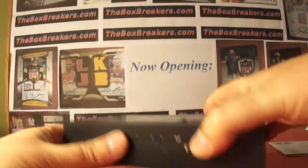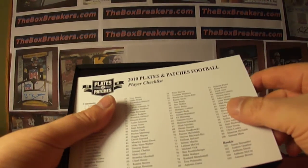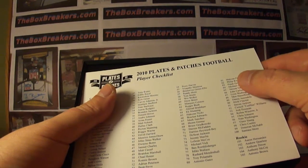We've got 12 boxes in our secondary break here. We're going to do four of 2010 Plates and Patches, then we've got five from 2011, and three 2012 Prime boxes.